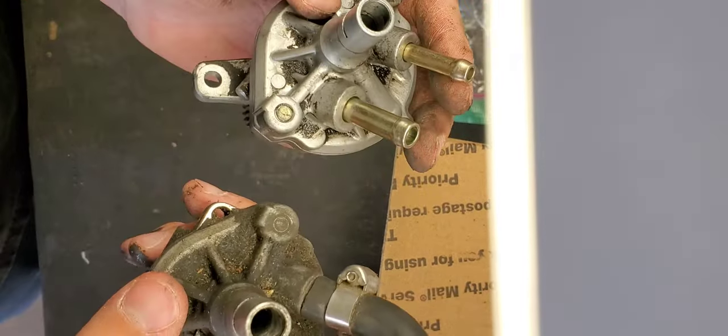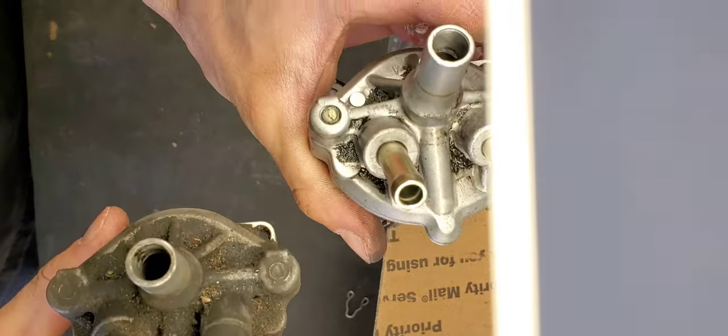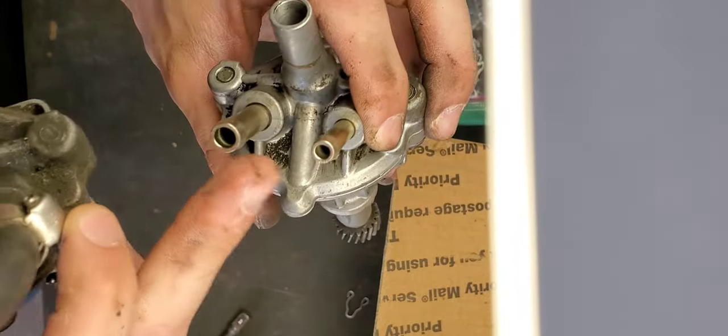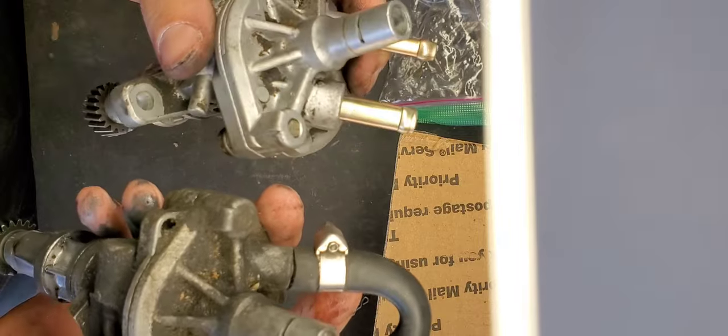I'm going to swap this hose over because it's always pushing fluid whenever it's spinning, so if you don't connect these two inlets and outlets it's going to push a bunch of transmission fluid out of there. That's all you've got to do — nothing fancy.